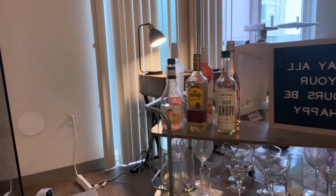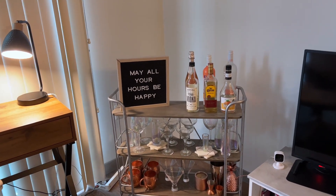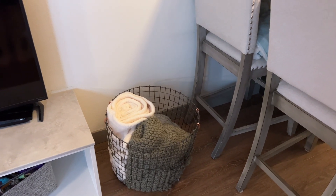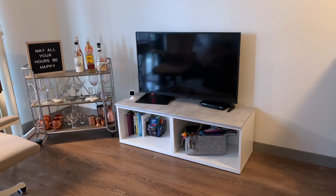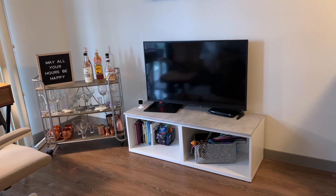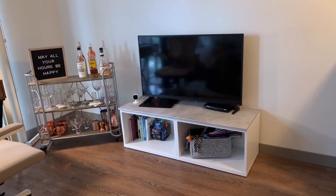Now I'm going to move the bar cart back into the corner where it belongs — thank goodness! The bar cart is back in the corner and I'm so happy. Now I can move my blanket basket back. I really have to rearrange the whole place for the air conditioner. I also decided on a new TV stand to order that's way more affordable than the one I was originally looking at — I'm going to order it as soon as I'm back from my trip.